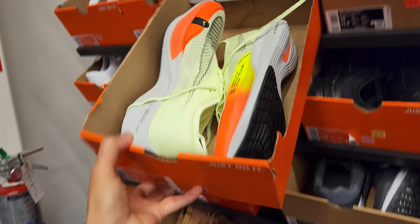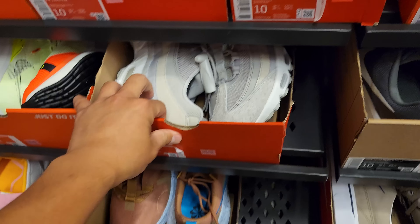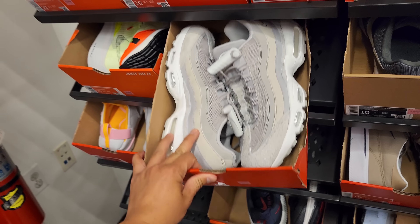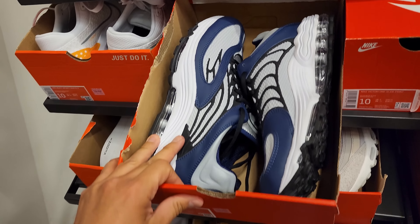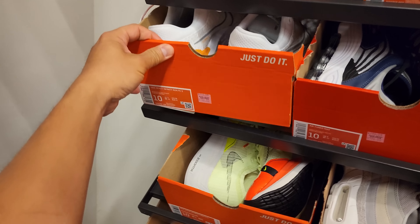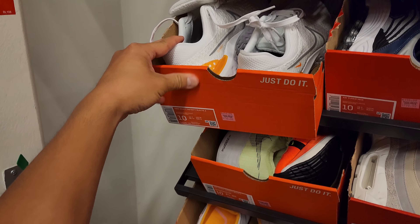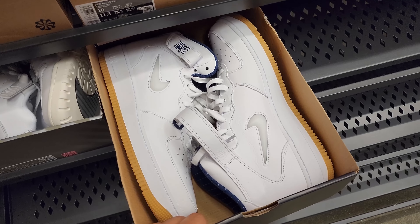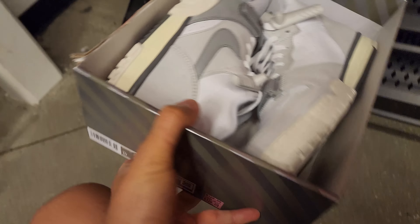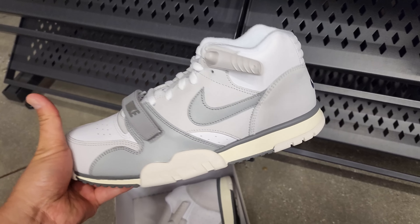Vaporfly Next Percent going for $220 — remember you get 30% off all this stuff. Air Max 95 going for $190, got some good material on it. Air Max Tune also going for $190. Infinity Run Flys — didn't know they're on the third gen — $150. Air Force One mids right here at retail, and then some Bo Jackson trainers at $120.